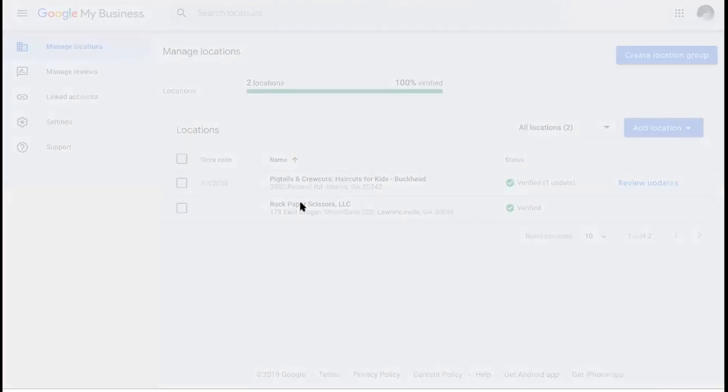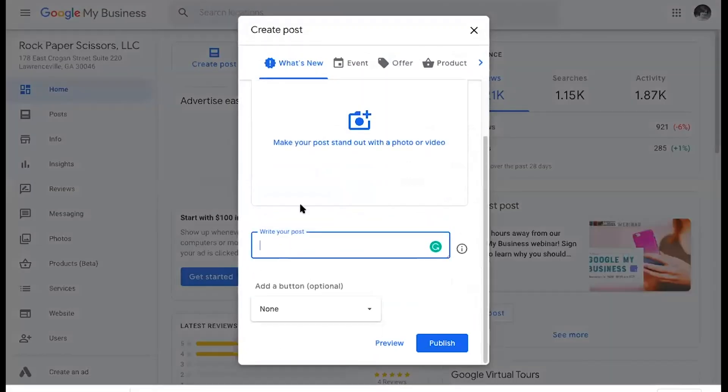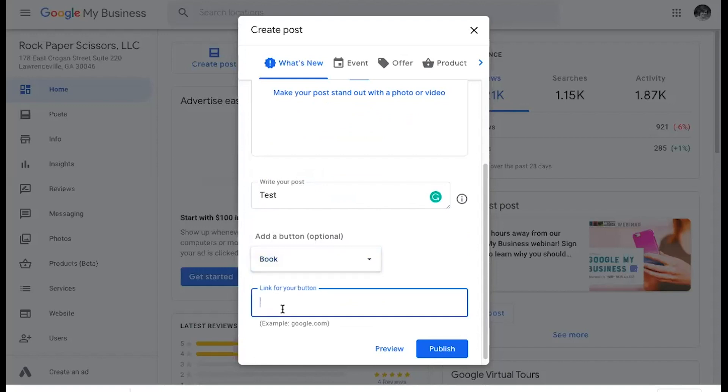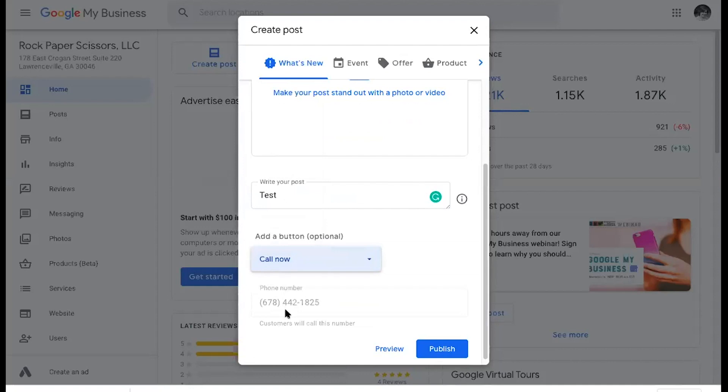For anyone interested, this is what the back end of Google My Business looks like. Once logged in, you can see how easy it is — 'Create a Post,' 'Add a Photo,' 'Create an Ad' are all right there. For creating a post, the call-to-action button is a dropdown — you pick which one you want. For 'Book,' it lets you put in a link, and that's when you'd use a UTM code to track it. For 'Call Now,' it lets you put your phone number in, which is great for mobile — it becomes a finger-friendly button for people to easily call your business.